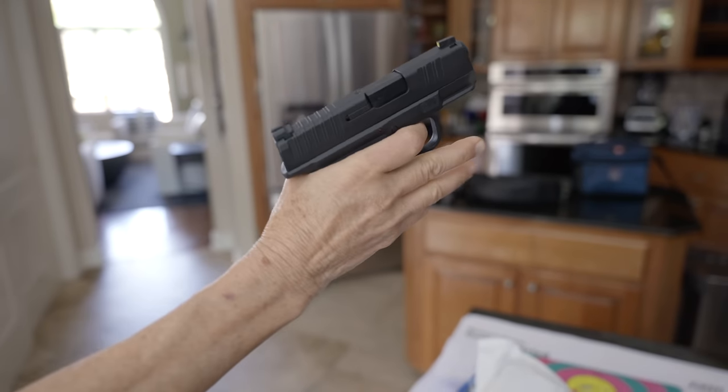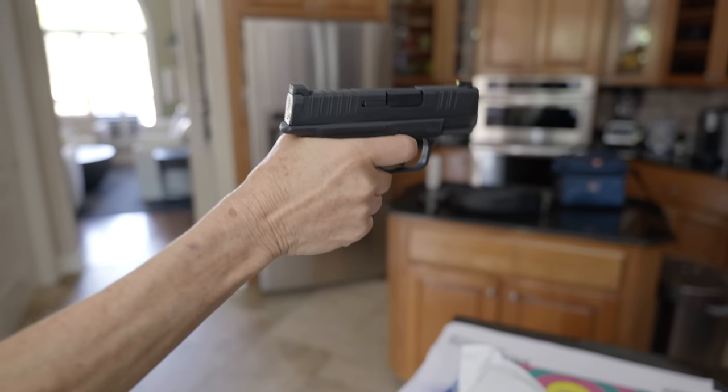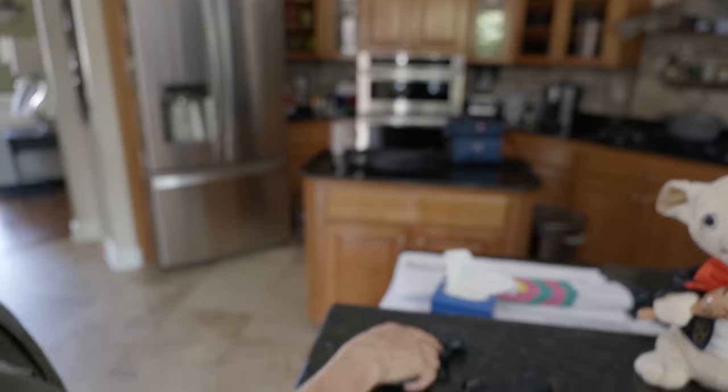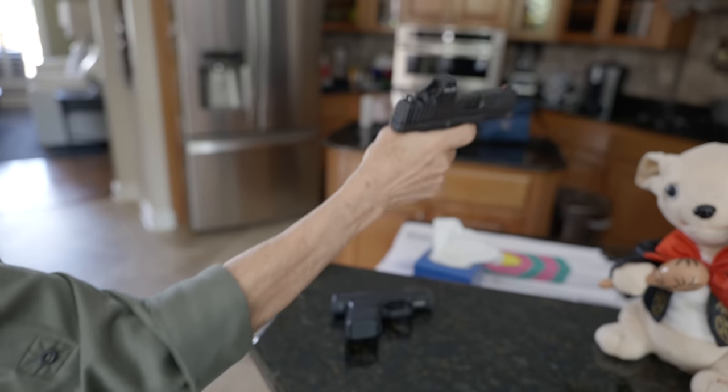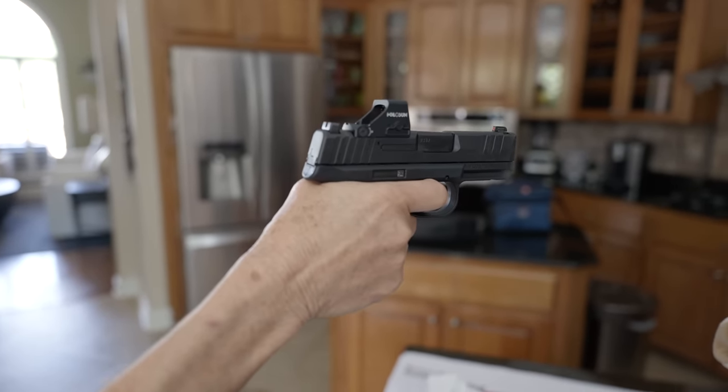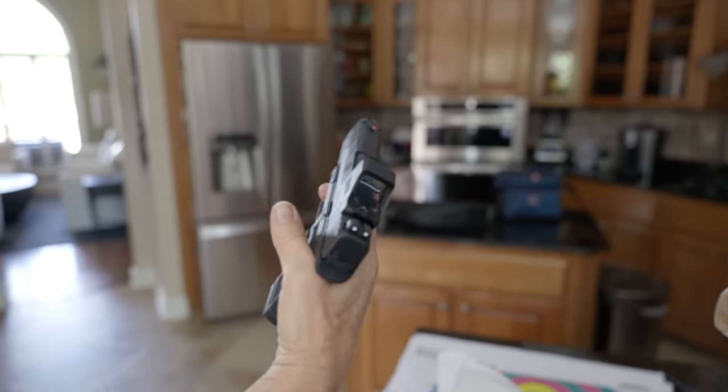Today's video was supposed to be about my mom comparing the brand new FN Reflex against the Springfield Hellcat. They're both 11-round subcompact 9mm handguns, but as I was packing both guns, I said to myself: mom's going to ignore pretty much everything about these two guns except for the optic, because the Reflex had an optic and the Hellcat did not. I was exactly right.